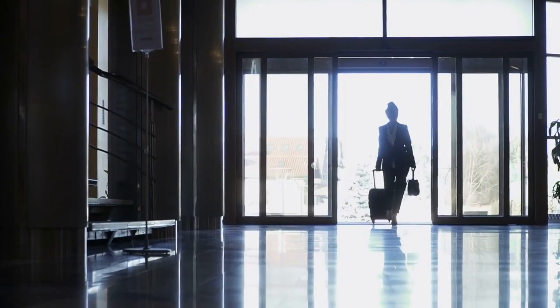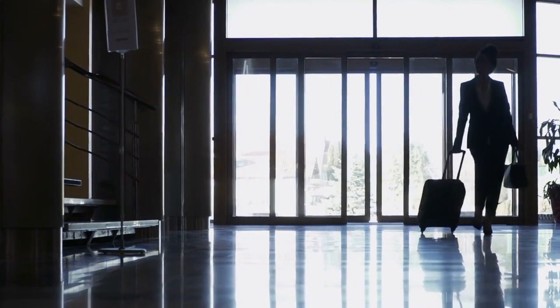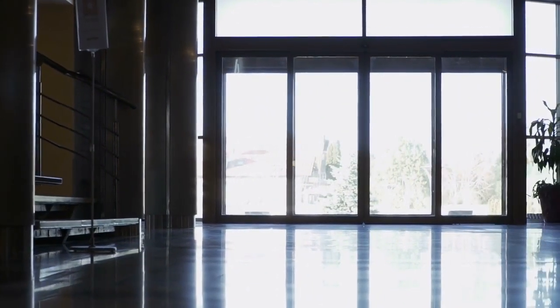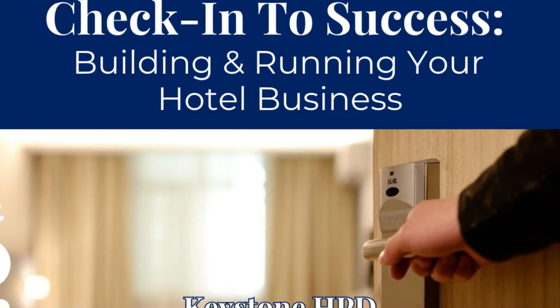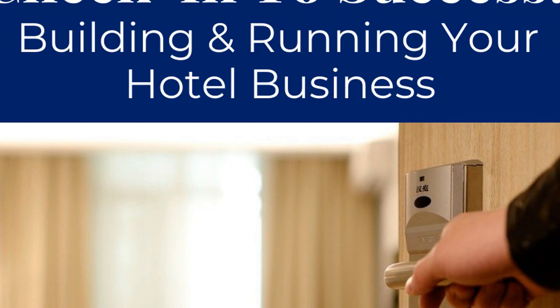Hey there! Are you dreaming of opening those grand hotel doors? Or maybe elevating that cozy inn you already own? You're in the right place. Say hello to our game changer: Check In to Success — Building and Running Your Hotel Business course.